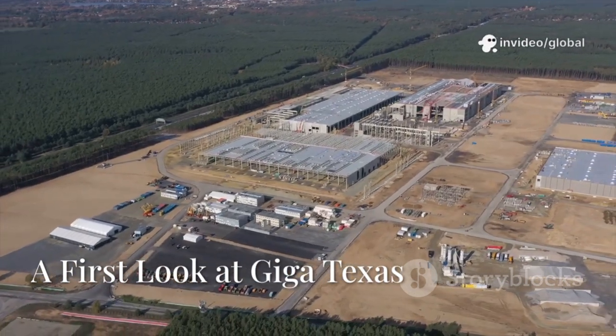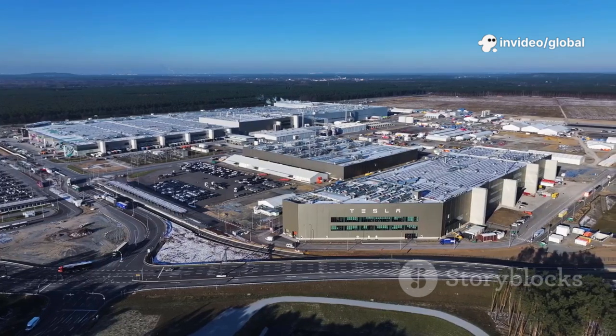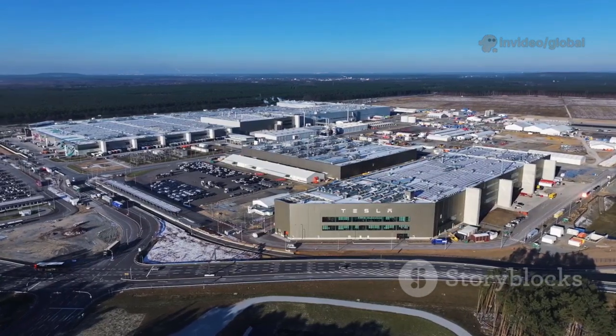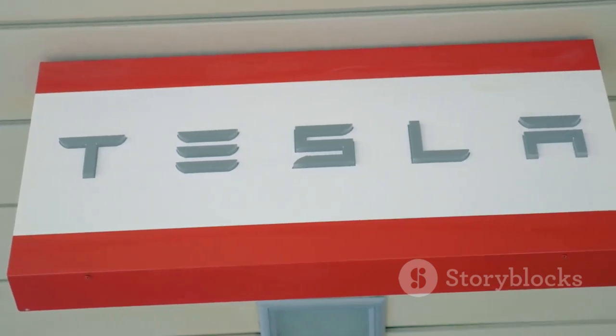Driving up to Giga Texas, you're struck by its sheer scale — a futuristic fortress of steel and glass stretching across the Texas landscape. The iconic Tesla logo signals you're about to witness something extraordinary.